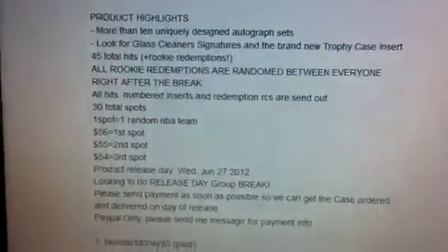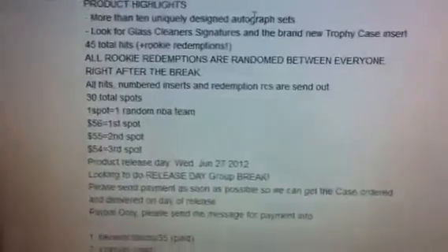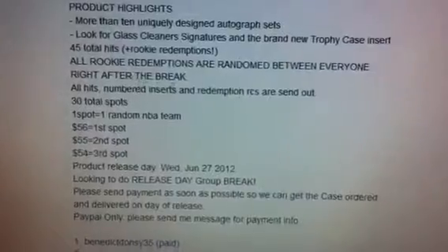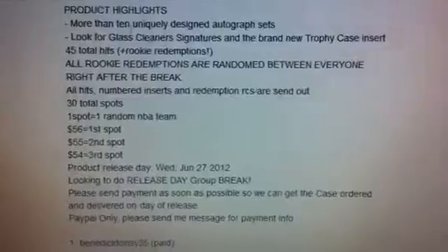That's already 45 hits, but we're possibly looking for more just because there's going to be randomly inserted rookie redemptions. So all those will be sent out and all those will be random between everyone.